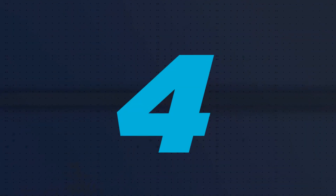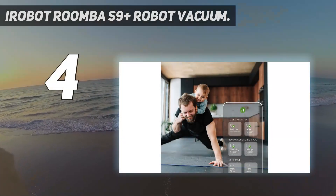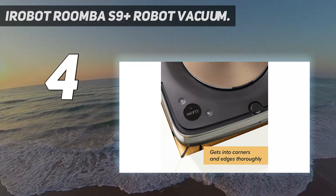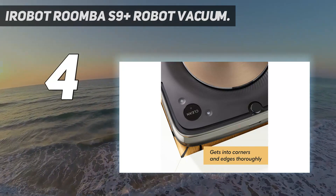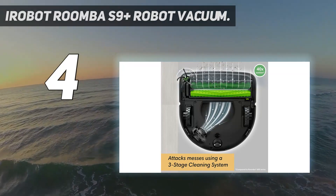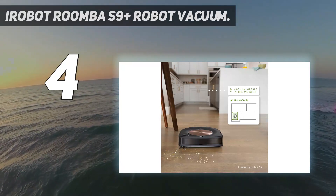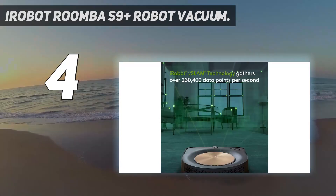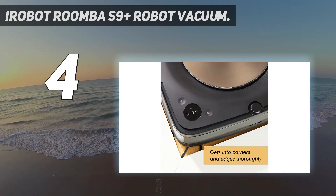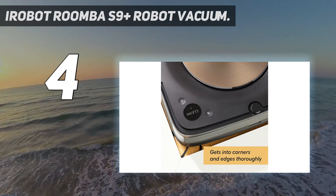Coming in at number 4: the iRobot Roomba S9 Plus Robot Vacuum. The S9 Plus clocked the fastest time to finish the carpeted area, leaving just a trace of sawdust after 9 minutes. In the concrete area, it took more time navigating around the wooden stool but was delicate in doing so, cleaning around the legs thoroughly. Like the others, it did leave some rice at the edge of the floor mat. In the laminate corral, we couldn't find any debris except for a dusting of flour in one spot.